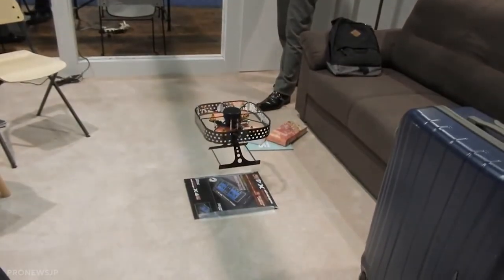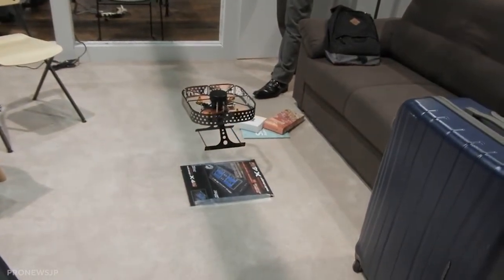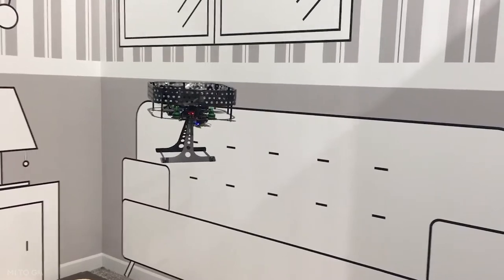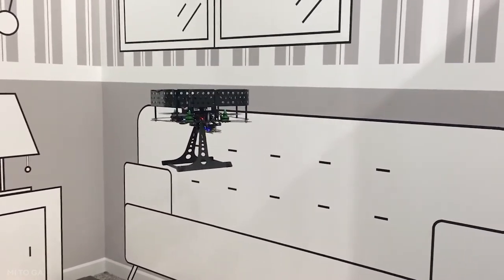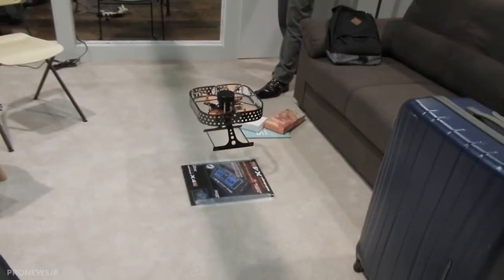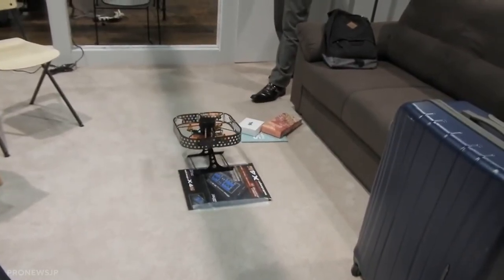It may also be a dream come true for those with allergies, as it eliminates pollen from the air. However, the system requires the use of a trained drone operator, and when asked about collision avoidance with household goods or humans, exhibitors stated it will still depend on the owner.